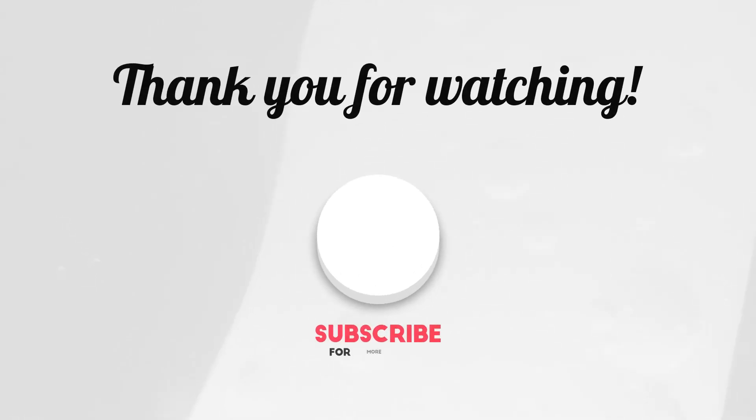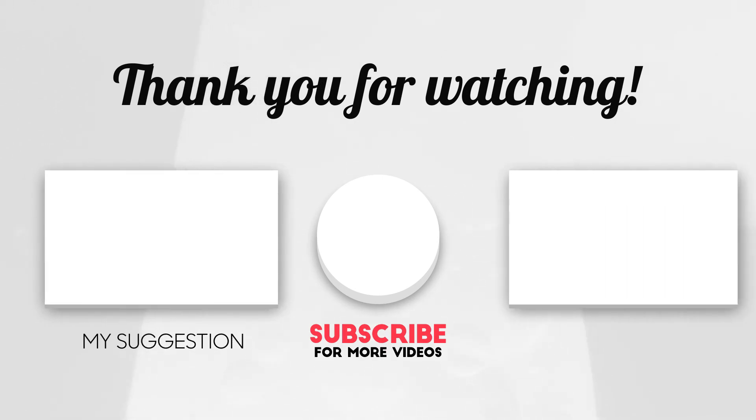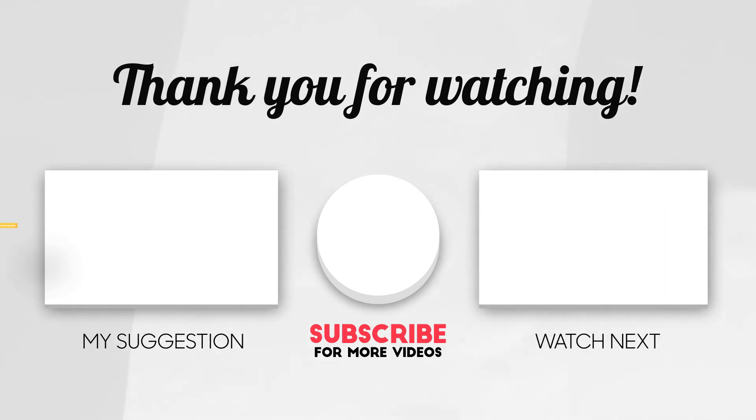Don't forget to subscribe to my channel and follow us on Instagram for development-related tips and tricks. You will find the link in the description.